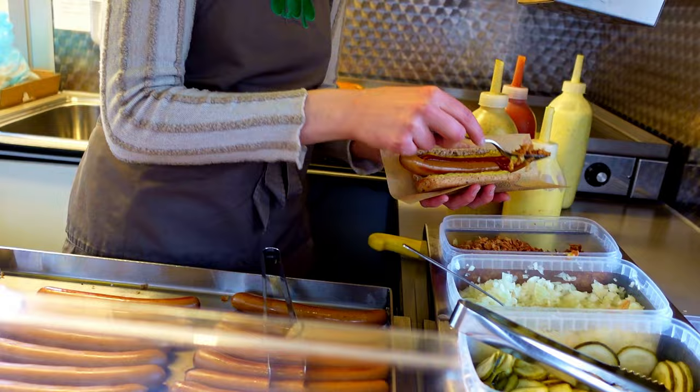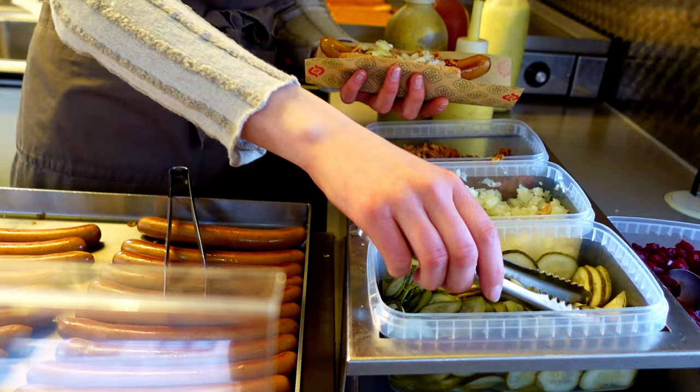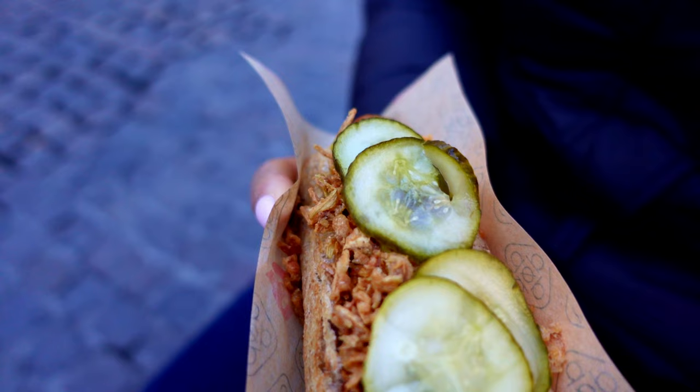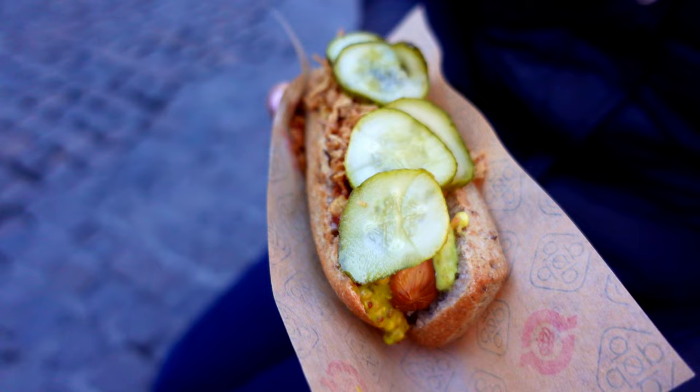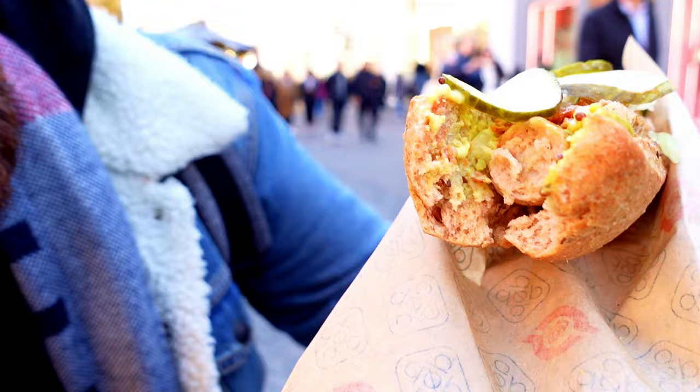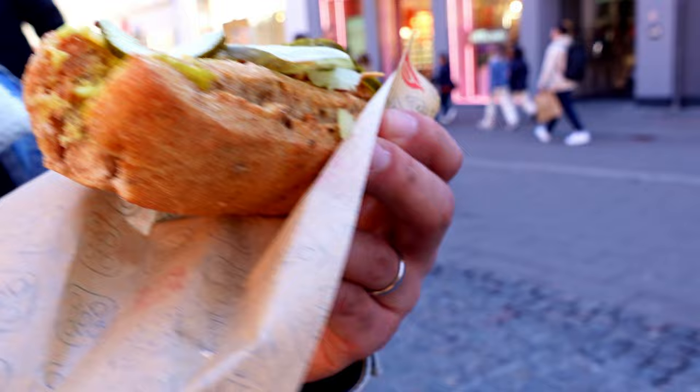Hot dogs! So this is a pork hot dog from DOP, which is going to be on any Copenhagen food list — some of the best hot dogs in the city. We've got a pork sausage, pickles, a wheat bun, ketchup, mustard, and remoulade, which is the special Copenhagen sauce — kind of like a pickled mayo. And we've got fried onions on top and fresh onions too. That is good, man. It's actually a wicked hot dog. Copenhagen smashes it with the hot dog game — I didn't think it'd be this good.